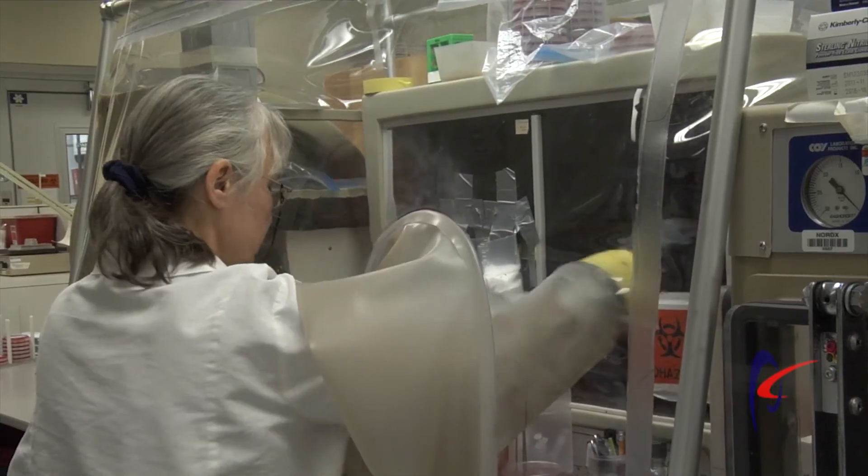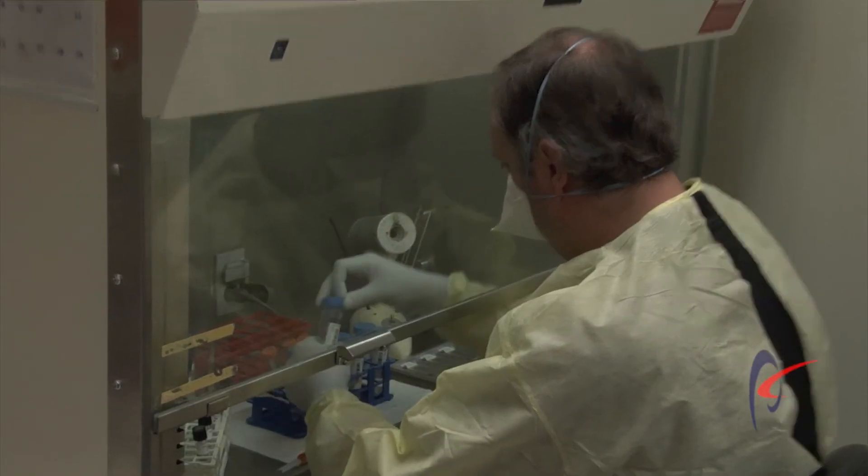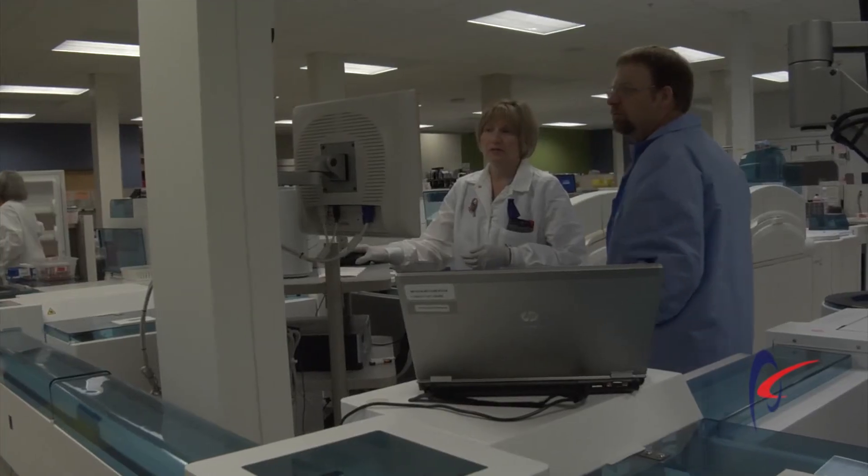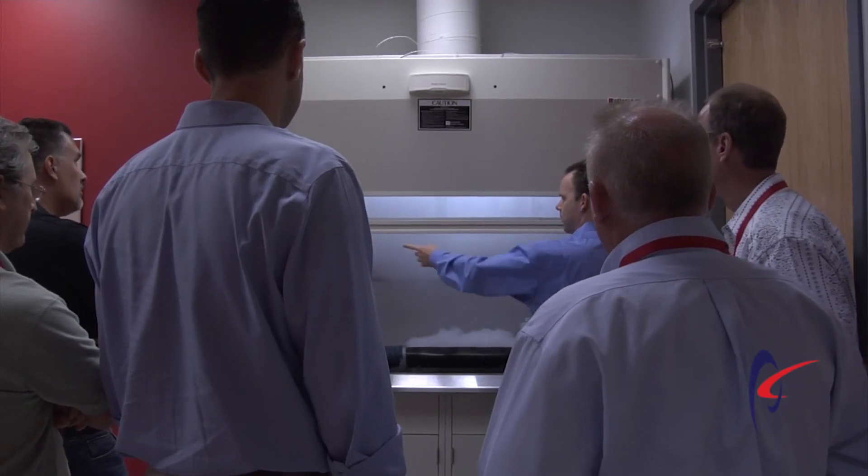The customers' main benefit from having all of this process done at Phoenix Controls is number one, and most predominant, is safety. We want to make sure that the scientists, the medical professionals, and all of the people that work in these facilities really have the safest product out there.